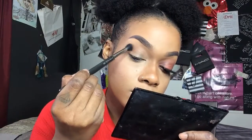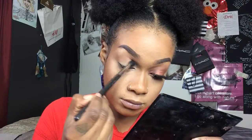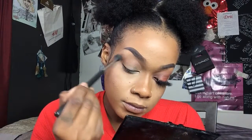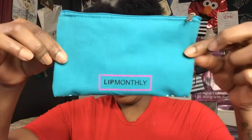Today I'm going to use the Jacqueline Hill palette. The first shade I'm going to use is MFEO for my transition shade, because it's basically the same color as my skin. After I put that color on, I go in with Pooter for my second transition shade, because these are the perfect neutral colors for my skin tone.